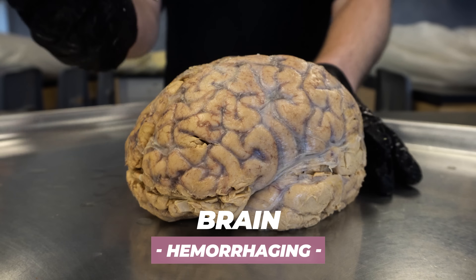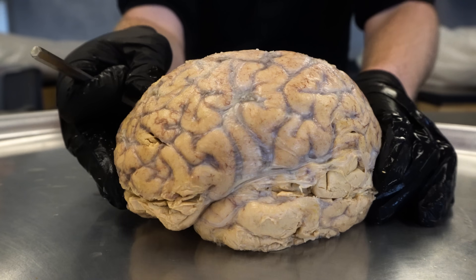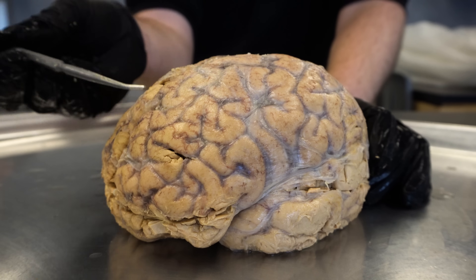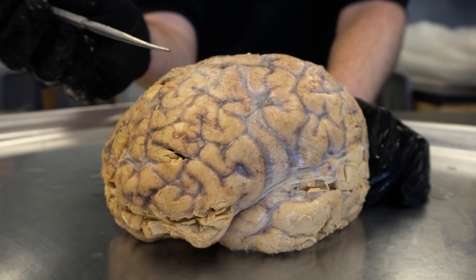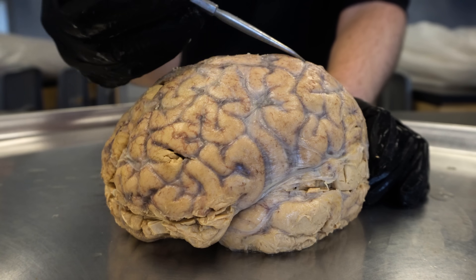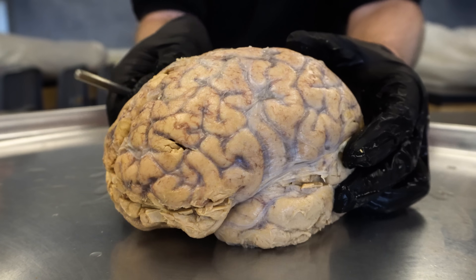The last TBI I want to discuss is brain hemorrhaging. You can see many blood vessels here on the surface of the brain. If these blood vessels rupture, that will deprive blood to areas of the brain, or interrupt blood returning from the brain tissue. Brain bleeds are a pretty serious issue.